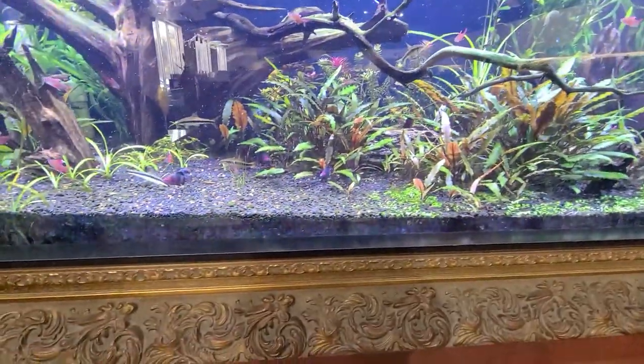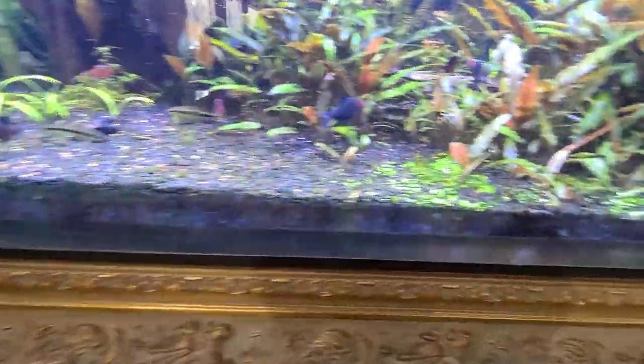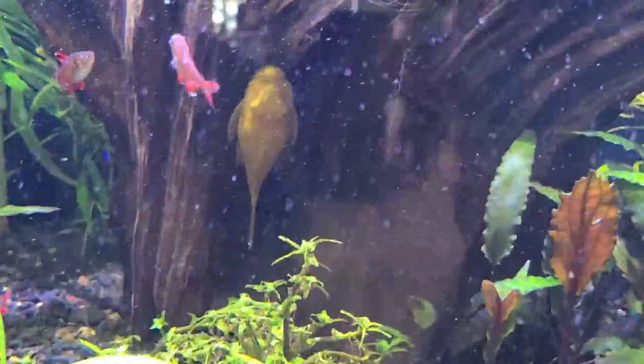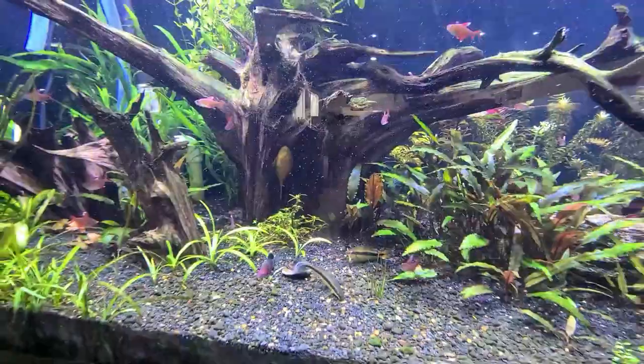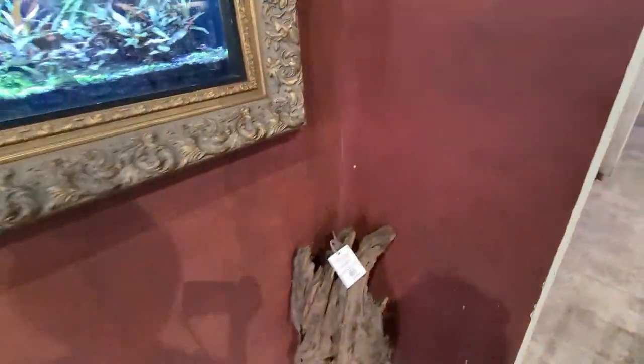So what fish are you trying to get? Oh, look at that golden bristlenose right there - it's pretty cool. And that one kind of looks like a big otter. I don't know where the otters would be if we find one.